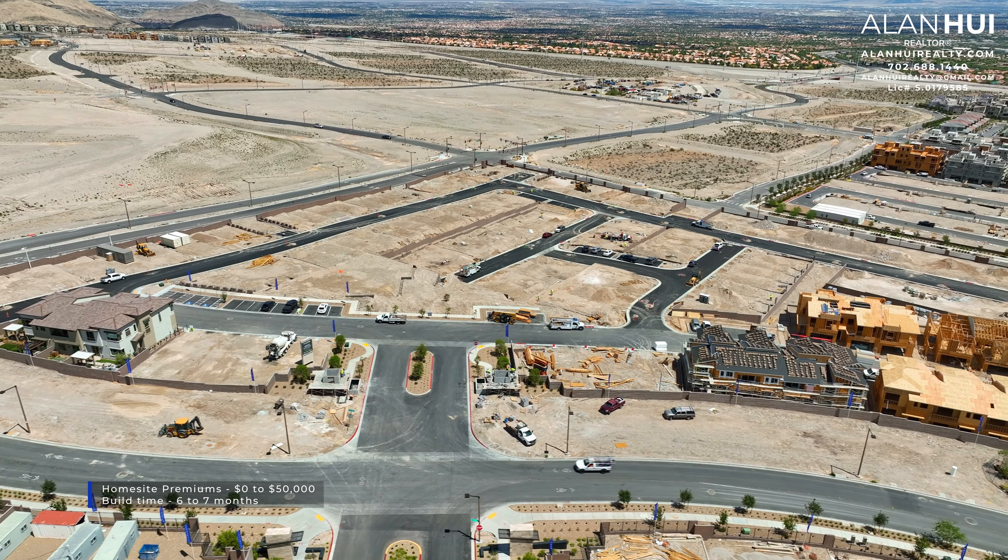The current incentive at this community is that you'll get 3% of the base price toward your closing costs when using the preferred lender. If you are purchasing with cash, you'll get 1.5% of the base price toward your closing costs.